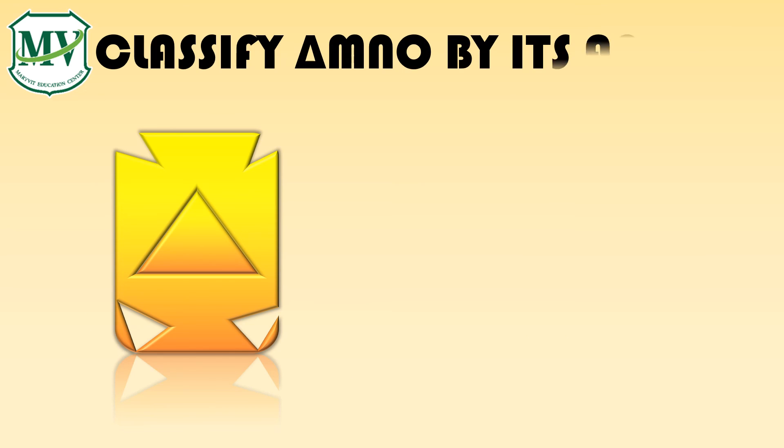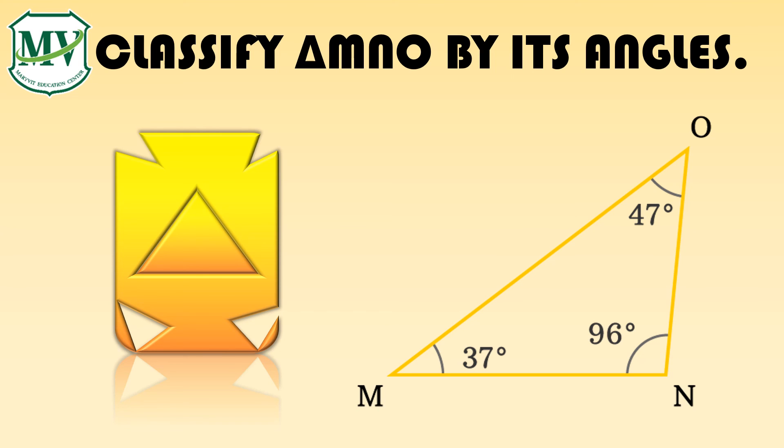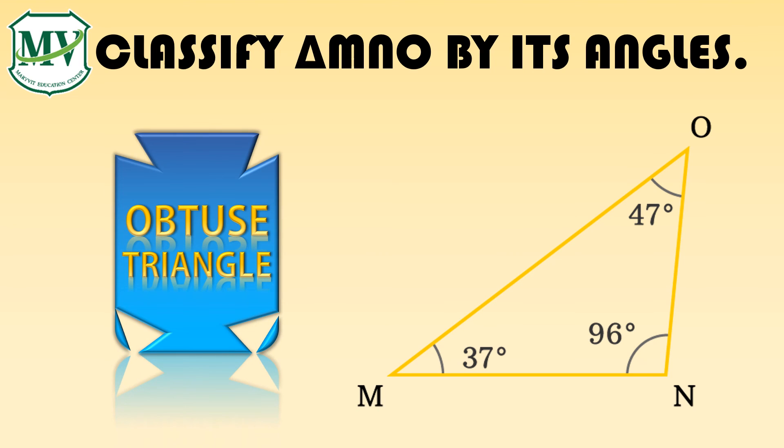Classify triangle MNO by its angles. Great! That is an obtuse triangle.